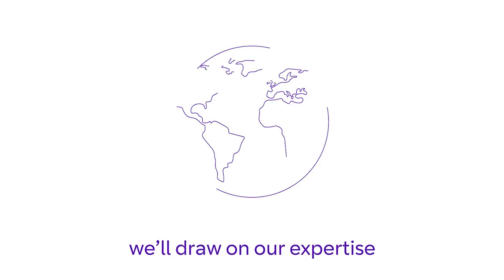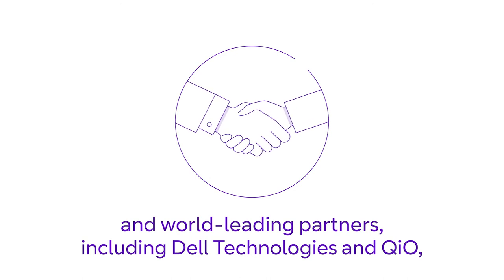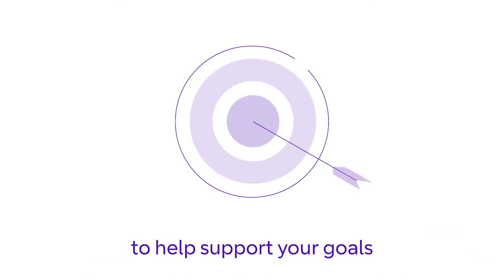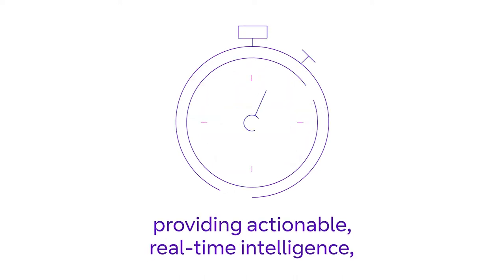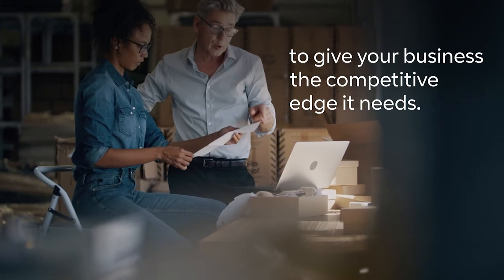We'll draw on our expertise and world-leading partners, including Dell Technologies and QIO, to help support your goals. We deliver at scale across the globe, providing actionable real-time intelligence to give your business the competitive edge it needs.